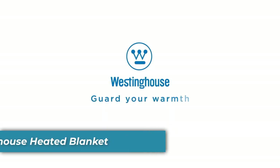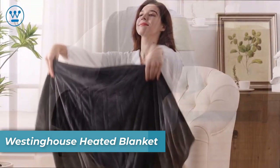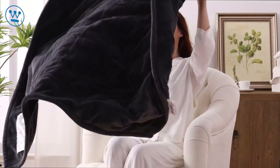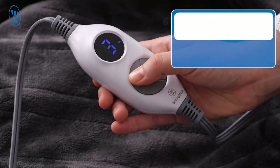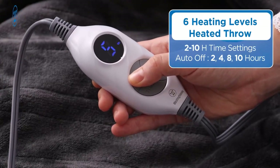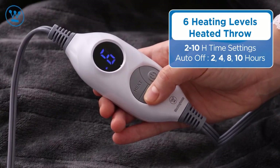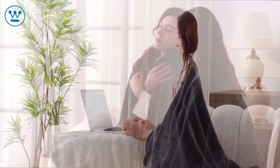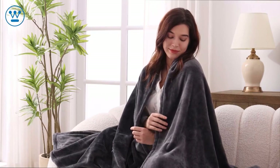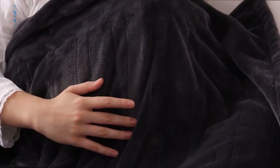Number 1 is the Westinghouse Heated Blanket. Experience warmth and comfort like never before. Safety is a priority, with ETL and FCC certifications and an auto-off feature after 10 hours. The 220 GSM flannel material ensures a soft and breathable touch, while the intelligent single control allows for a customizable experience with six heating levels and a 2 to 10 hour timer. It's machine washable for your convenience.